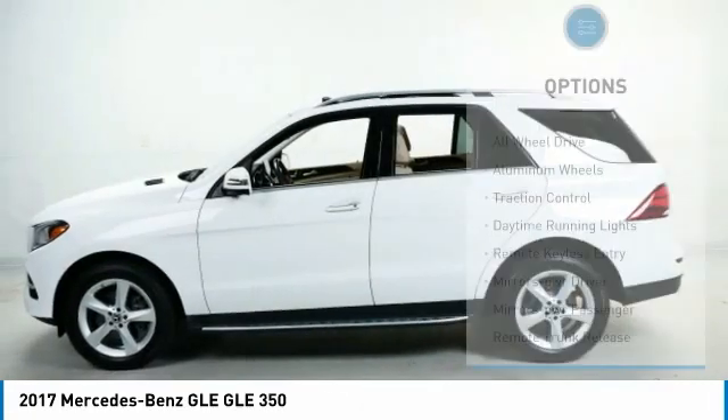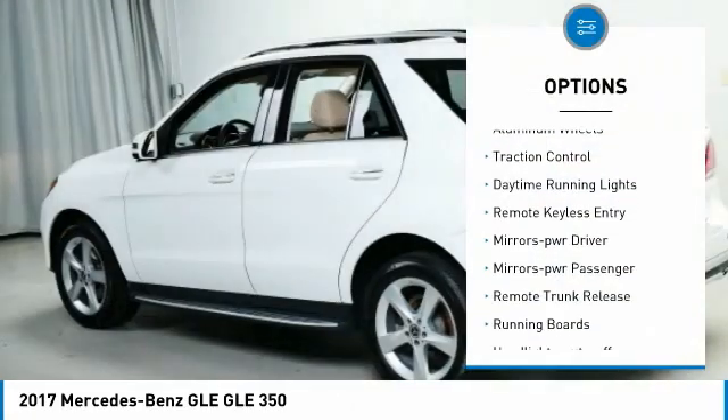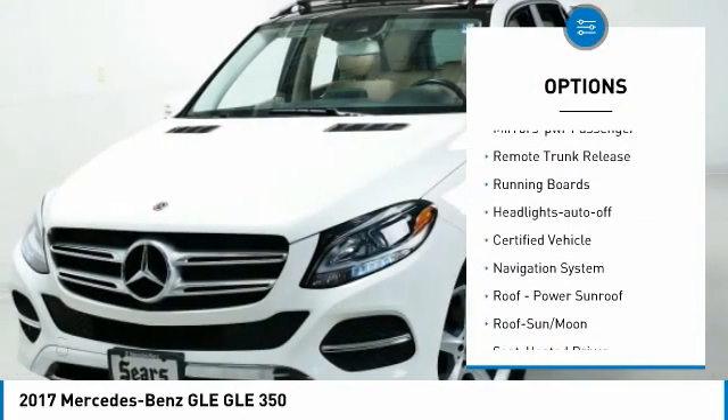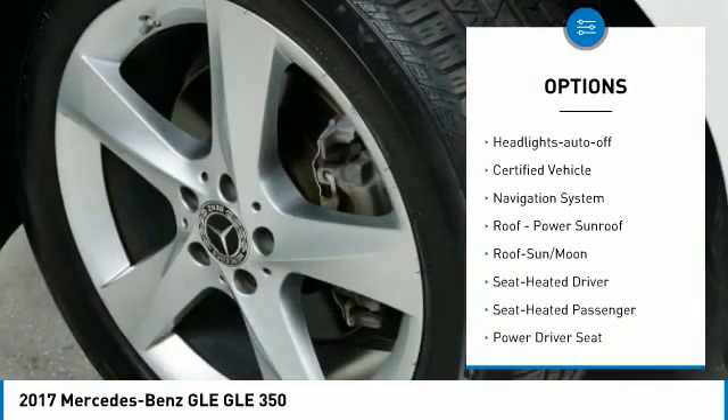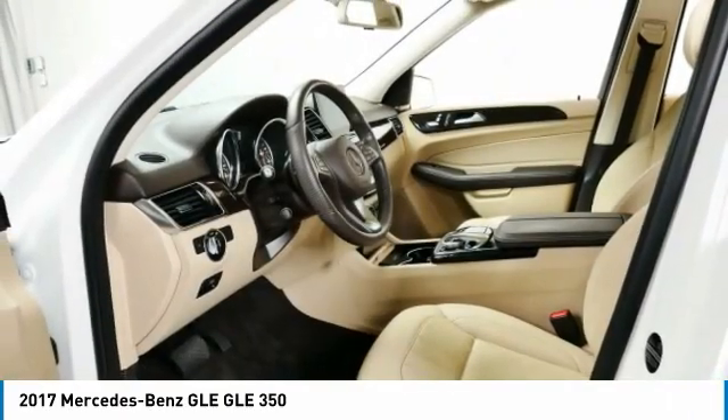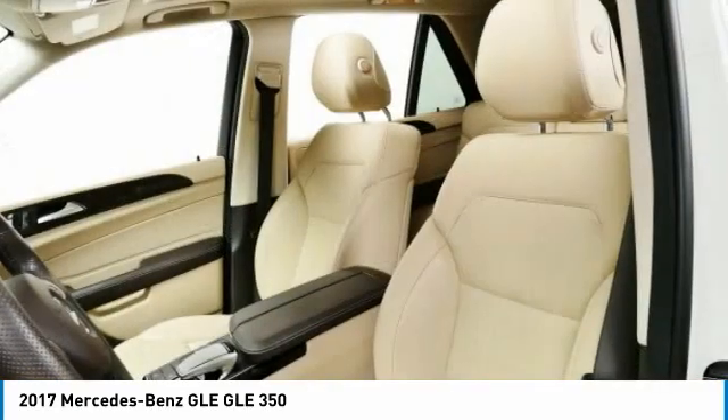Here are some of this vehicle's great options: all wheel drive, aluminum wheels, traction control, daytime running lights, remote keyless entry, mirror memory, power mirrors, passenger, remote trunk release, running boards, and headlights auto off.